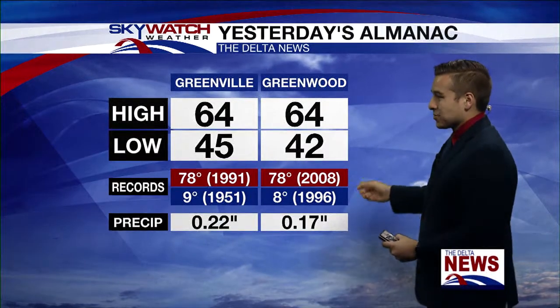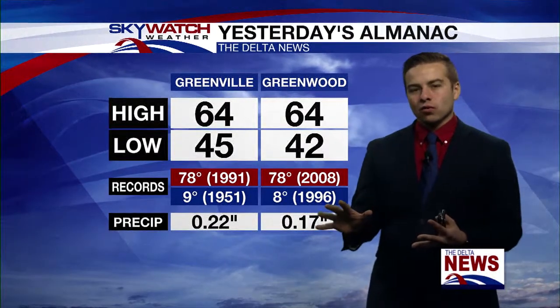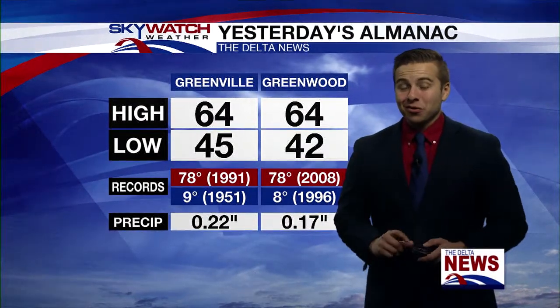We topped out in the mid-60s. We had some rain around, but only about a quarter of an inch fell. It's a lot colder today — that cold front really packed a punch.